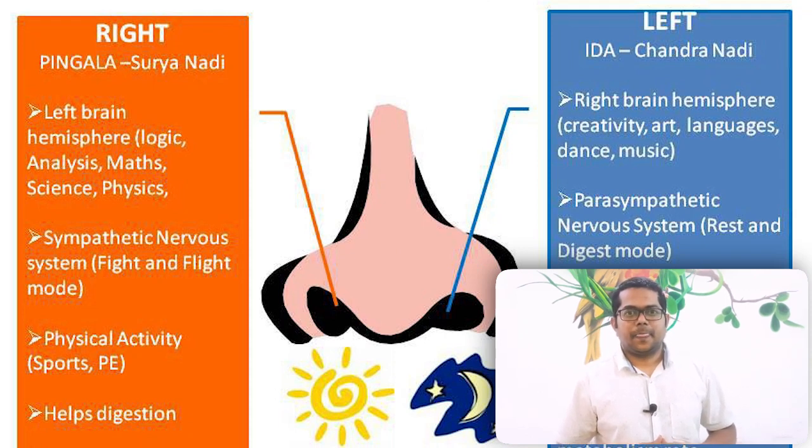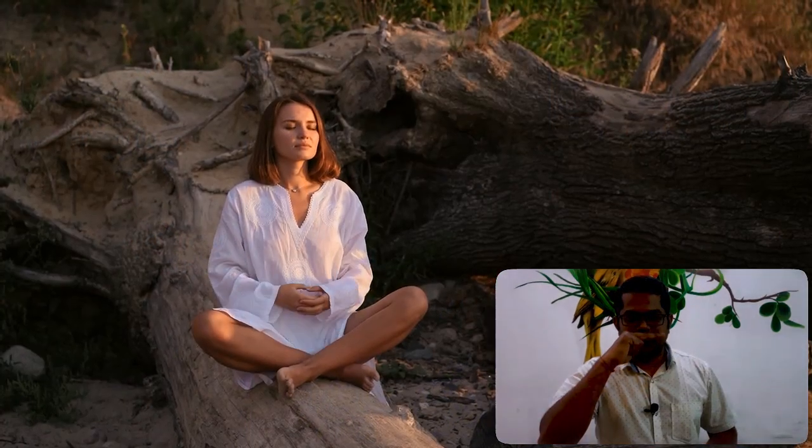If you observe — keep your two fingers below your nose and breathe three or four times — you will find that out of the two nostrils, only one nostril will be flowing freely and the other will be either half closed or even fully closed. Every time, one nadi will be free while the other will be closed or half closed, and it will switch to the other nadi at frequent intervals.